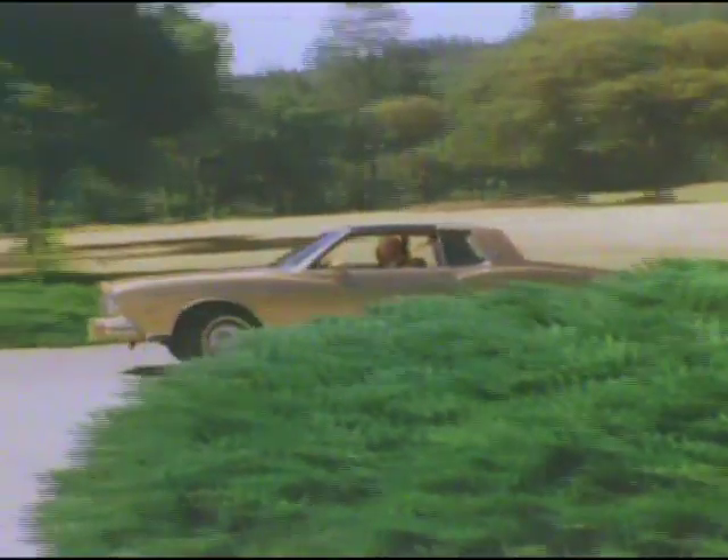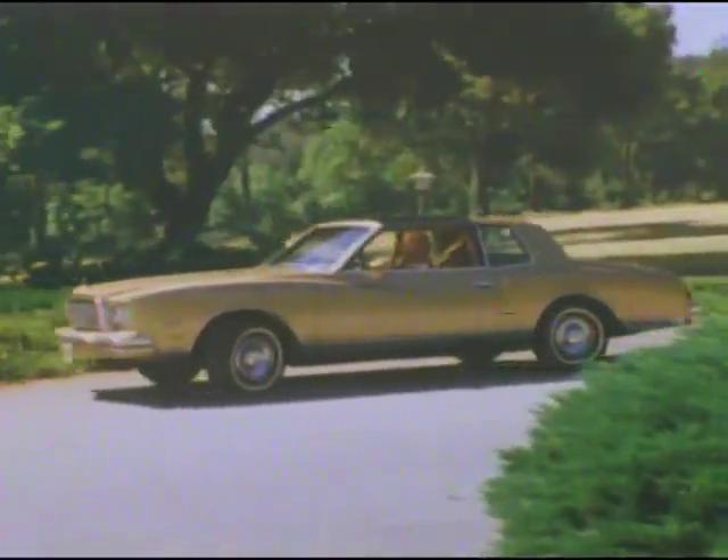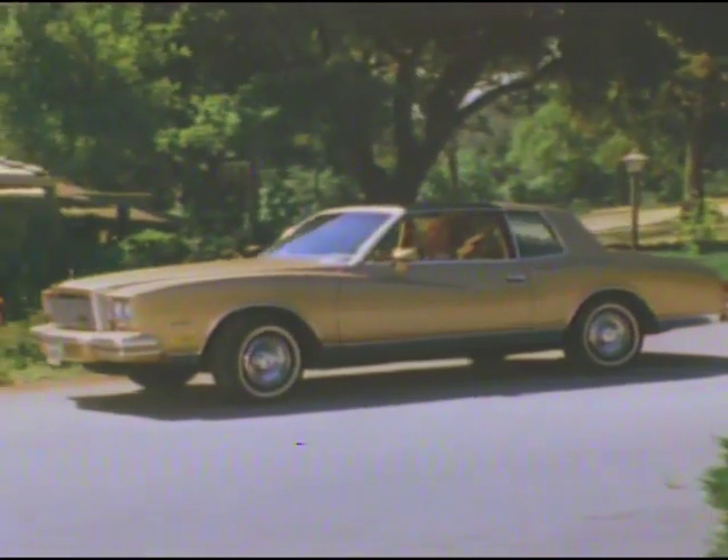Monte Carlo for 1980: distinct, exclusive — a truly magnificent driving experience.